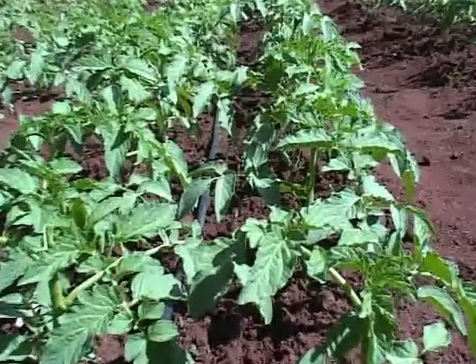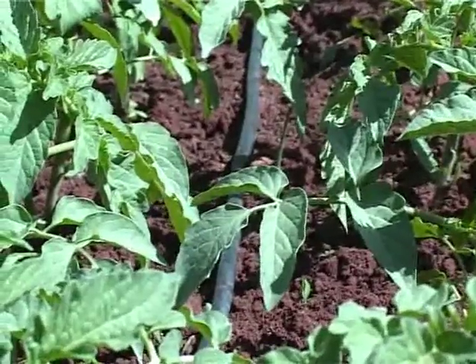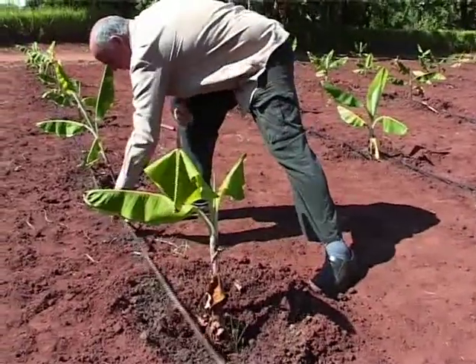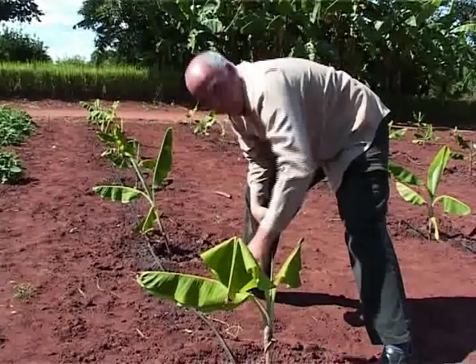It is hoped that with improved knowledge transfer and more aggressive advocacy programs, more and more farmers in Malawi will adopt the drip irrigation technology and realize better and sustainable returns from agricultural enterprise.